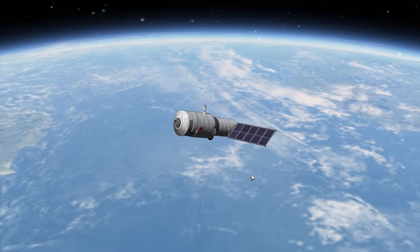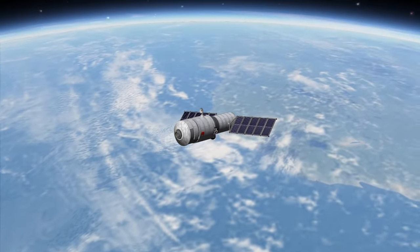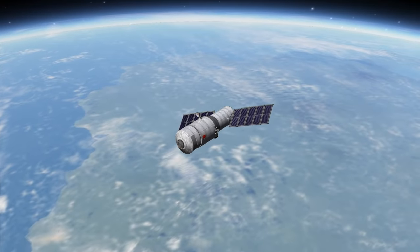For example, right now as we're speaking, it's about a week before the expected re-entry date of the Tiangong spacecraft. China lost control of it a couple of years ago and it's been slowly decaying ever since.